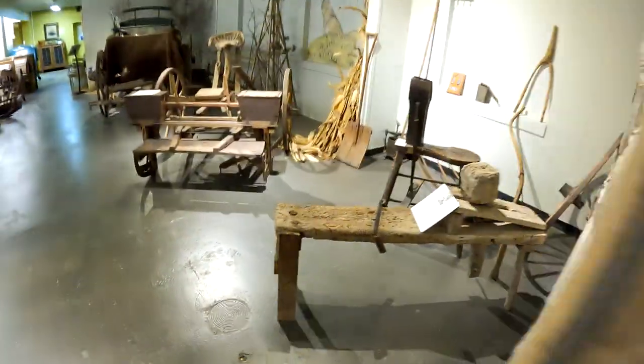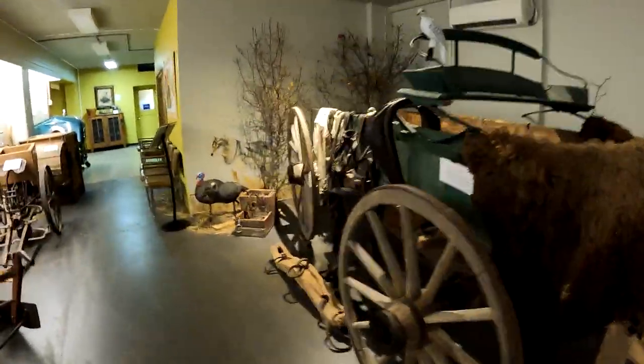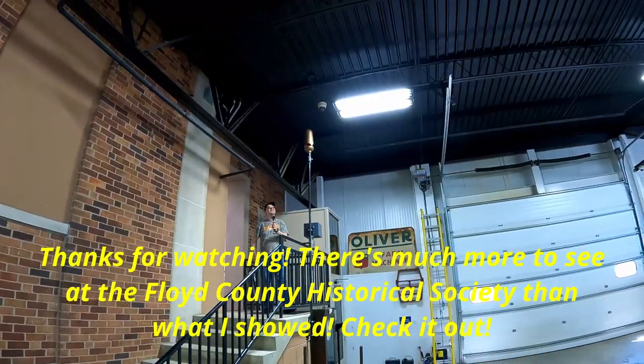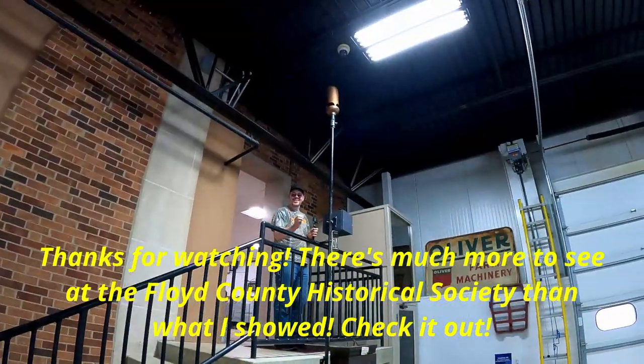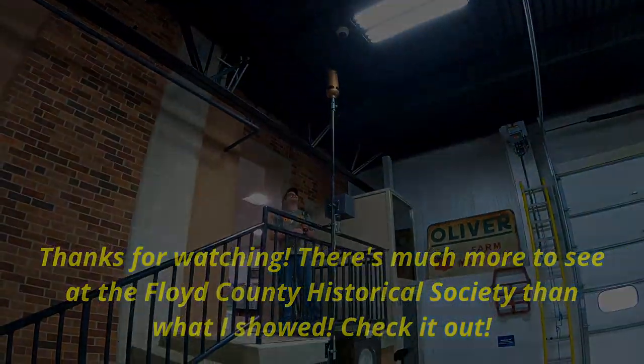So if you get a chance, check out this museum. It's five bucks to get in — that's cheap entertainment. Bring the whole family. Do you have any questions?